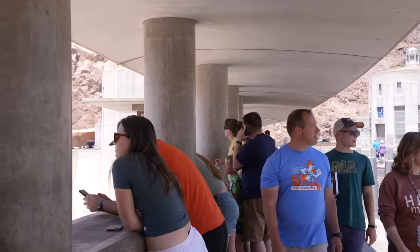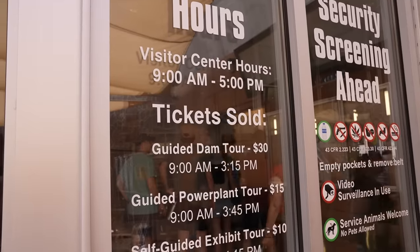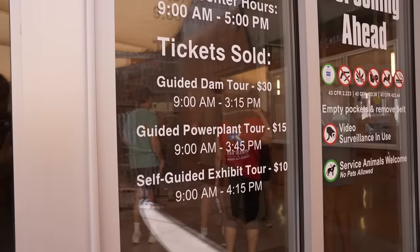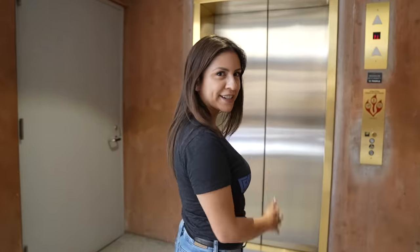Although coming to the Hoover Dam is free if you want to see it from the outside, if you want to go on the inside area they do offer some tours — anywhere from $10 for the self-guided exhibit tour, and then $30 for the guided dam tour. Those are only open from 9 to 5. There was an elevator — we didn't have to take those stairs.